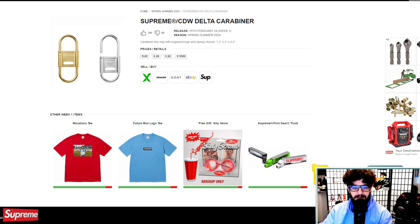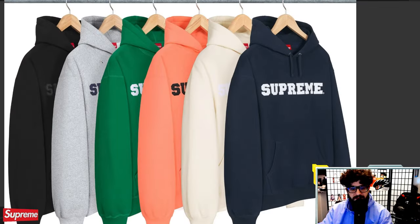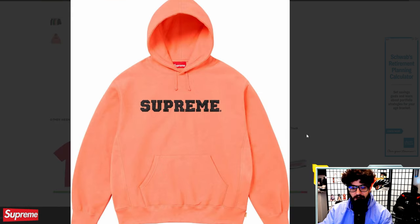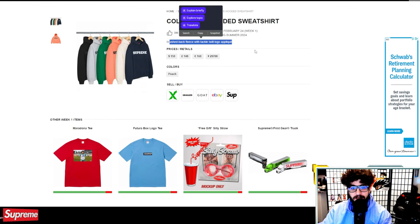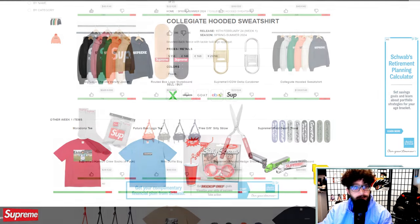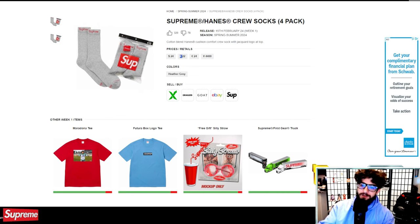Collegiate hooded sweatshirt — I think this is a really nice piece. I've always liked Supreme's collegiate logo. It's available in six pretty nice colors, a relatively understated piece that just says Supreme on it. At $158 with brushback fleece and tackle twill logo appliqué. Hanes crew socks — not much else to say. Pretty much match your underwear. $24 for a pack of four.